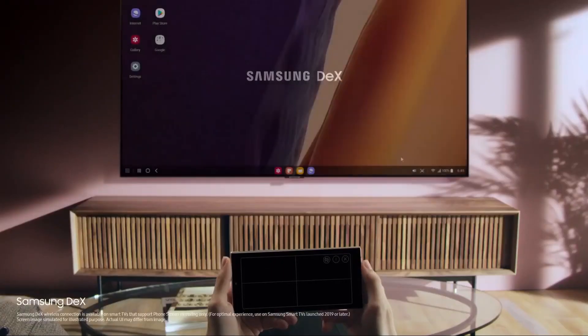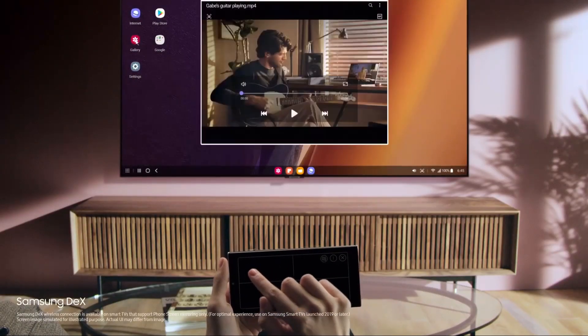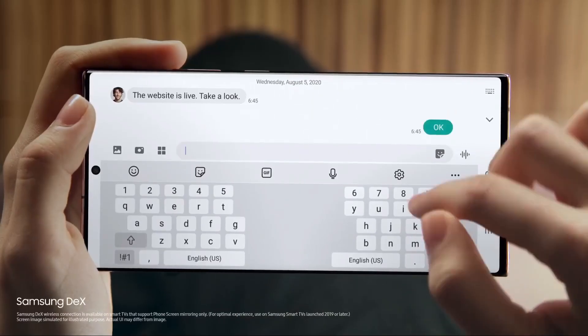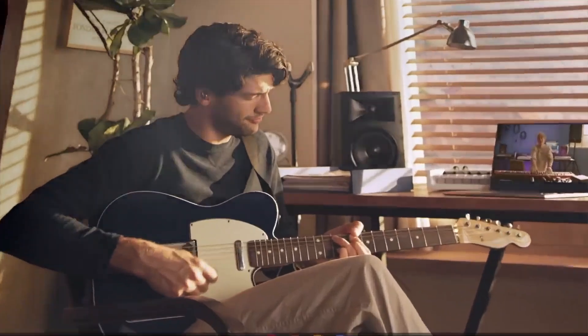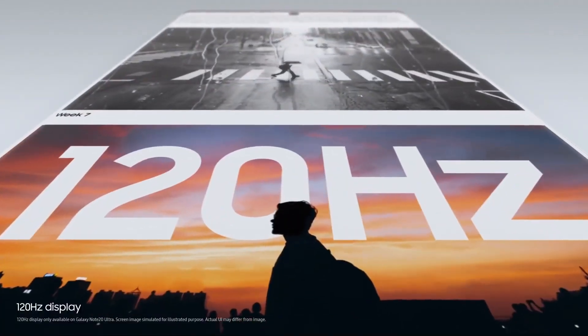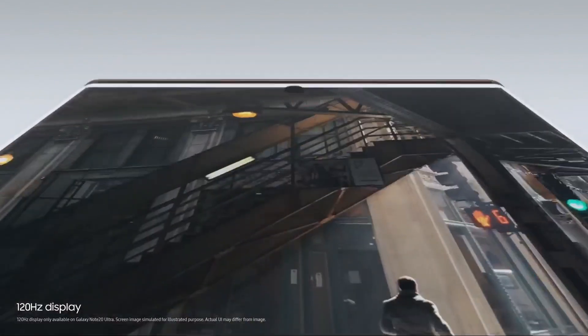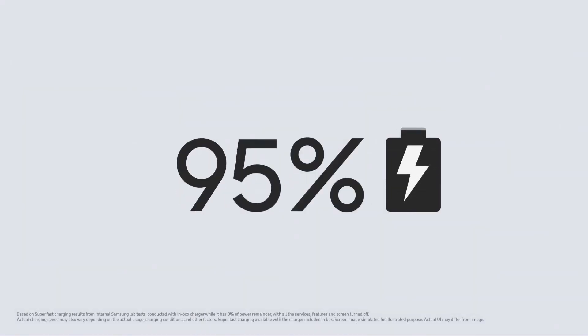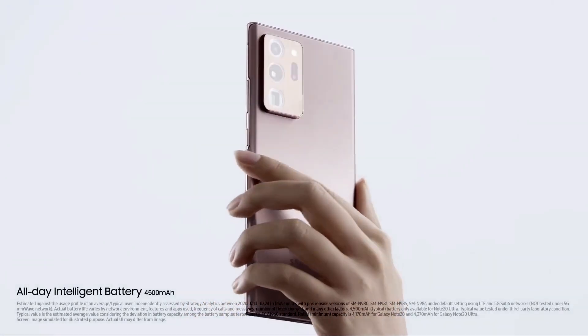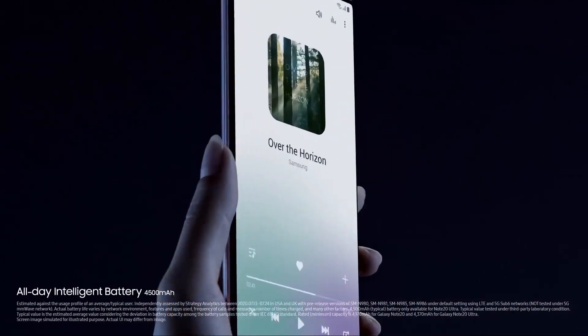Watch on the big screen with Samsung DeX's wireless connection and do two things at once without interruption. Note20 Ultra's 120Hz display is super smooth, making it easier to see what's on your screen. And you get hours of screen time from just minutes of super fast charging — a full charge in the morning takes you into the night.